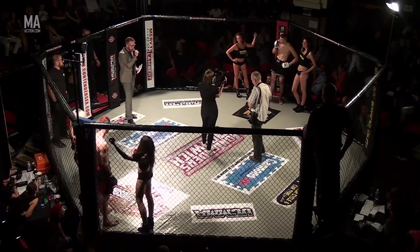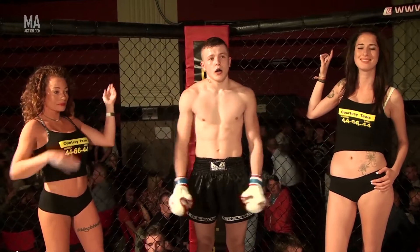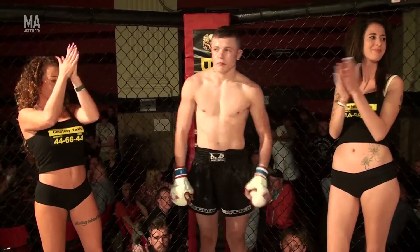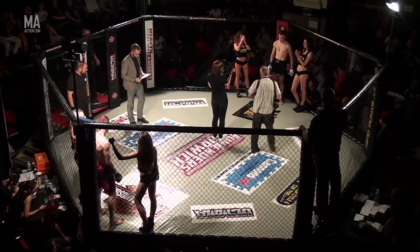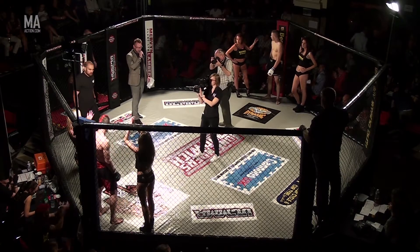Ladies and gentlemen, this is our first semi-professional mixed martial arts contest of the evening. Introducing first, fighting out of the red corner from Abaddon MMA, give it up for Jordan. And the opponent fighting out of the blue corner from Exiles MMA, put your hands together for Chris Hayes.